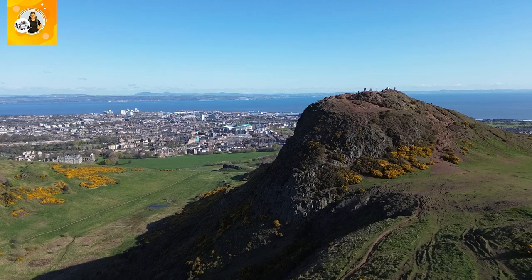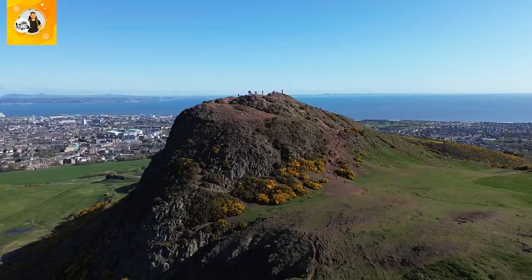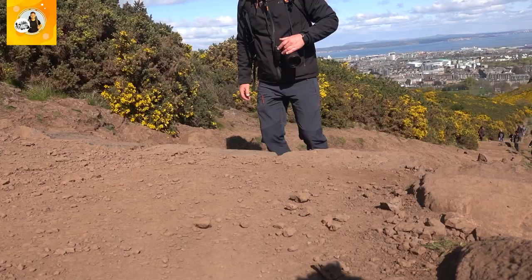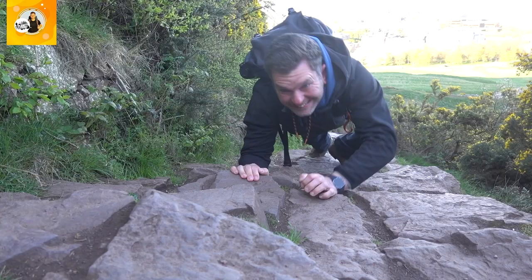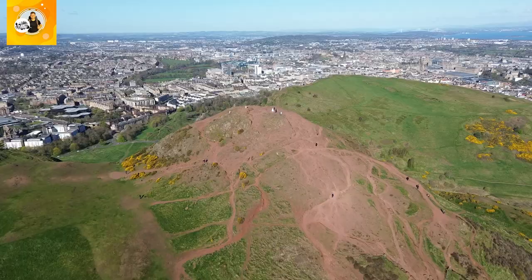You're in Edinburgh and you want to get above the city. In sunshine like this, I don't blame you. Allow me to show you the three main routes to the top of Arthur's Seat. In this week's video I will show you the easy way, the moderate way, and the hard way to reach Edinburgh's highest point.